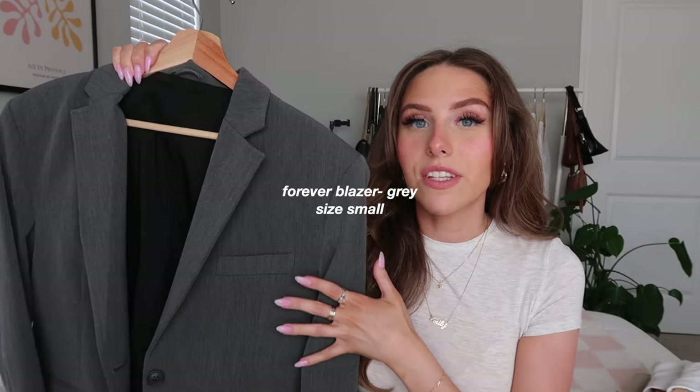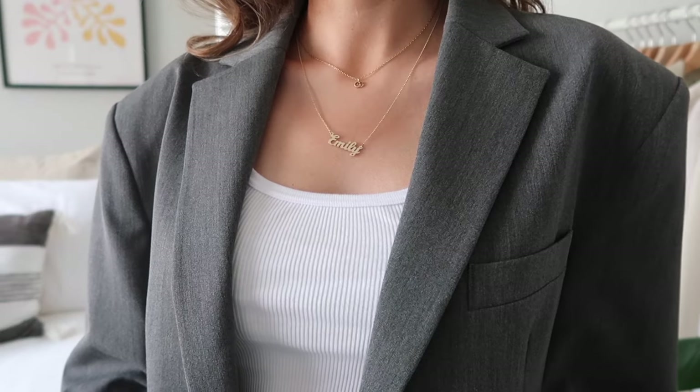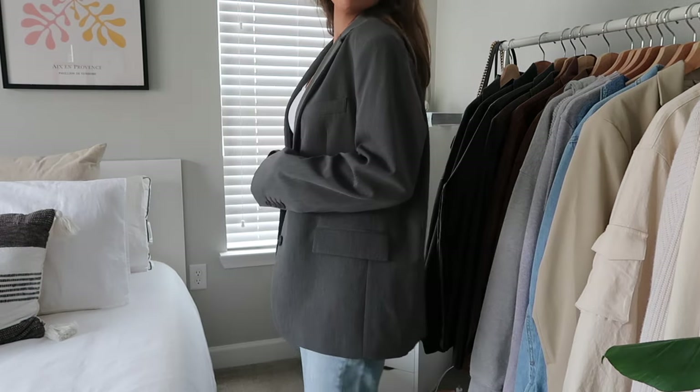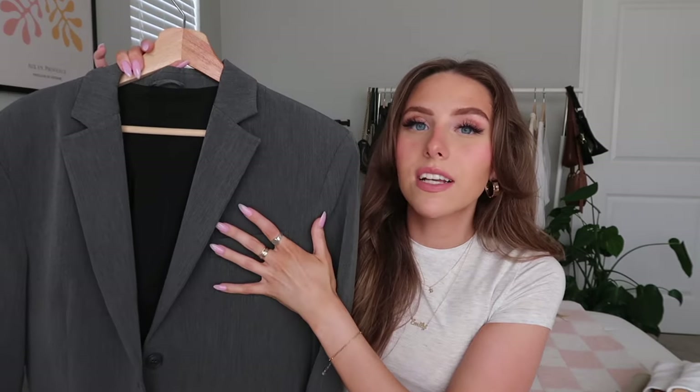First up is the Forever Blazer in gray, size small. This is actually what drew me to the Drip Avenue website initially — I'd been seeing the blazers everywhere and wanted a good quality blazer. It's one of the first things I purchased and it's also one of my most-worn pieces in my entire wardrobe.